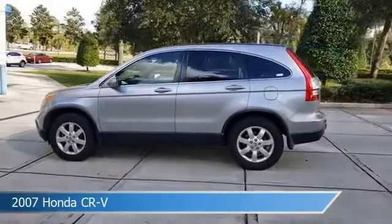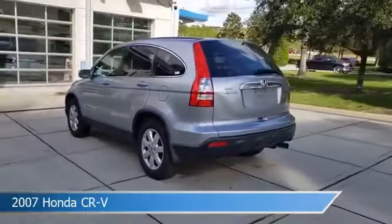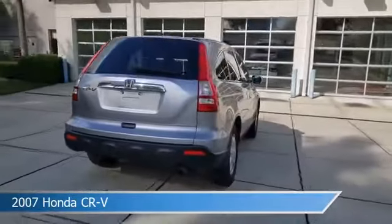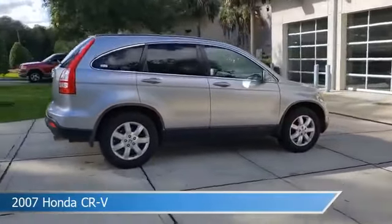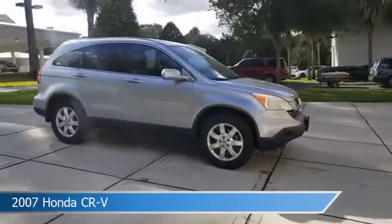Take a look at this 2007 Honda CR-V, equipped with an automatic transmission in Whistler Silver Metallic. This car comes with some great features including alloy wheels, power door locks, anti-lock brakes, audio controls on the steering wheel, and more. Come in and check it out today.